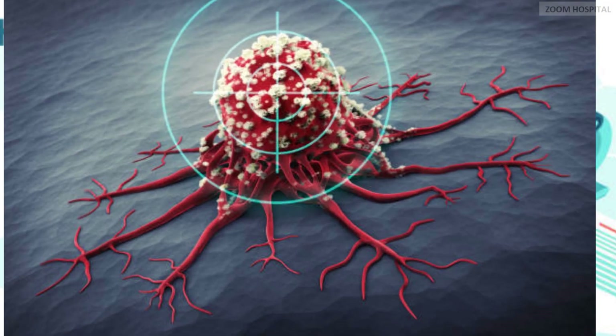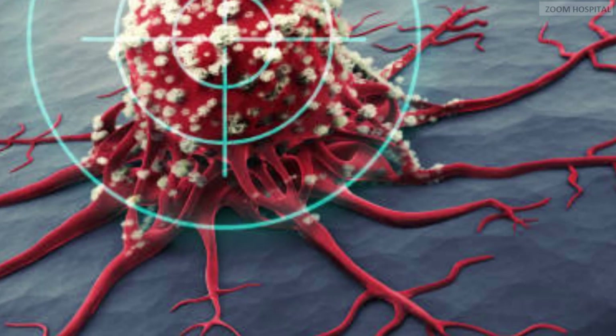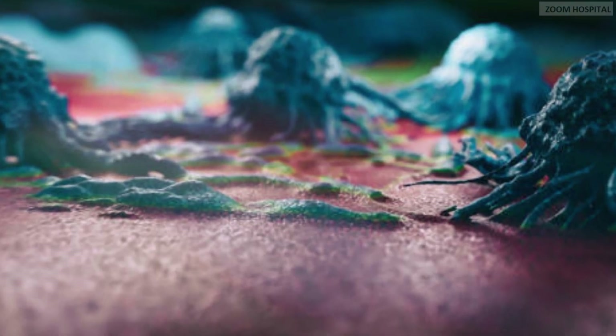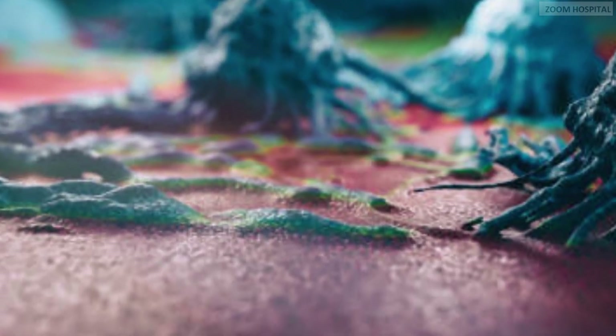The innovative treatment works by blocking a protein that stops the immune system from attacking cancer cells. By making cancer cells more visible to the immune system, cancer treatment could be challenging. That is why we have a lot of new drugs coming out for clinical trials.